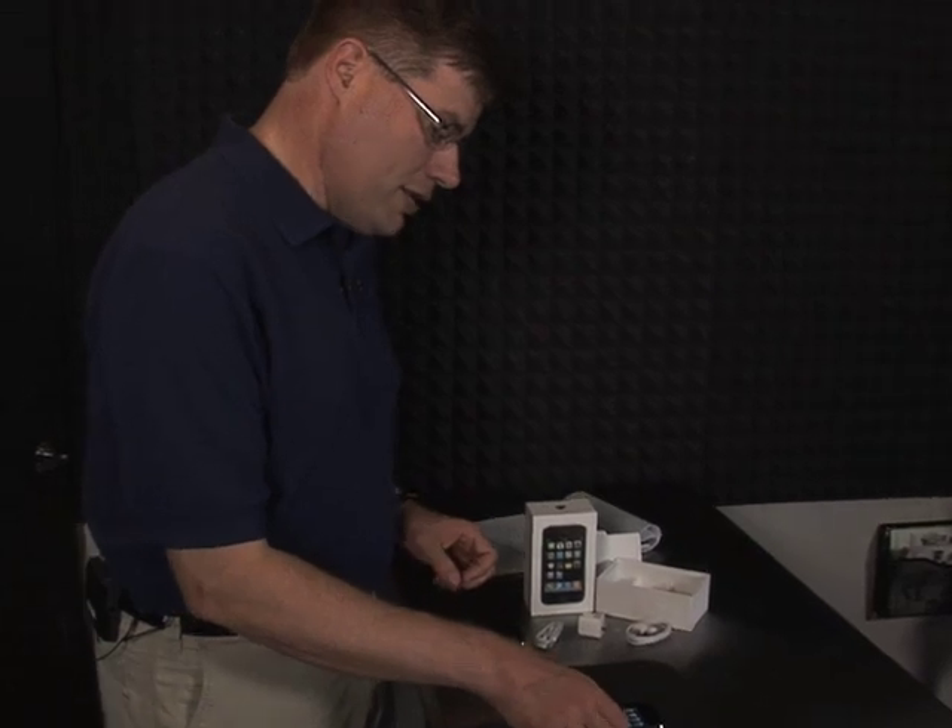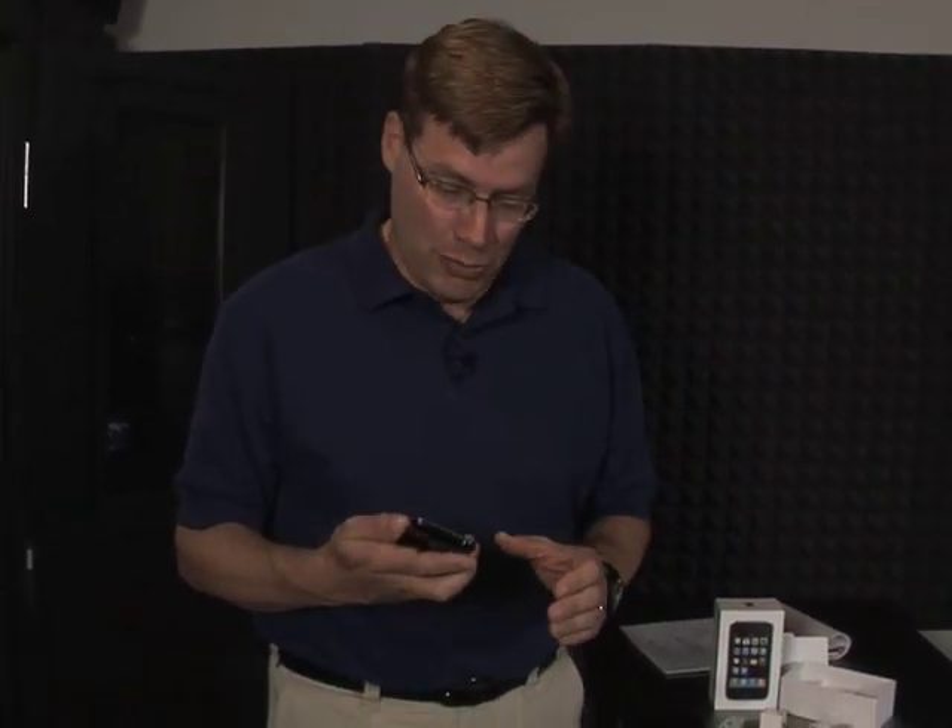So that's a quick look at just some of the applications that you can get on the iPhone 2.0 operating system, which comes out of the box on the new iPhone 3G.